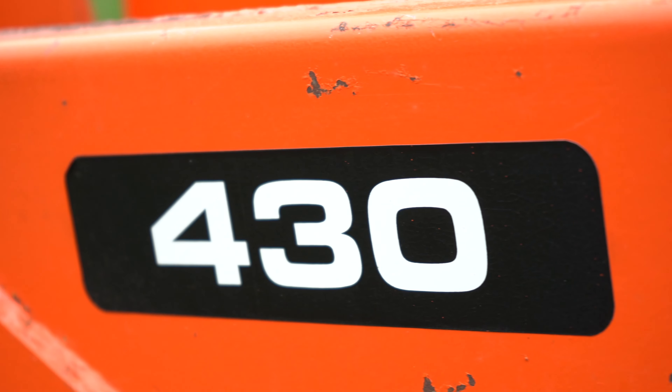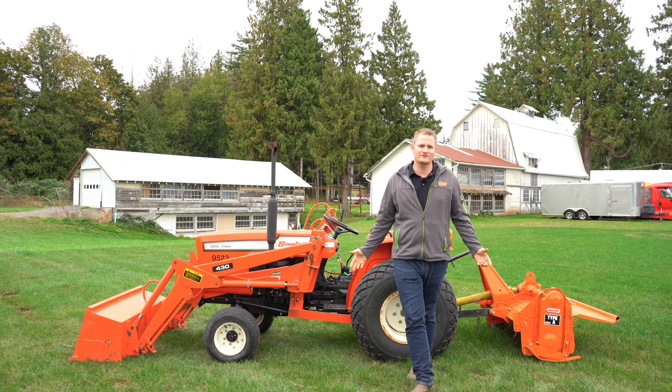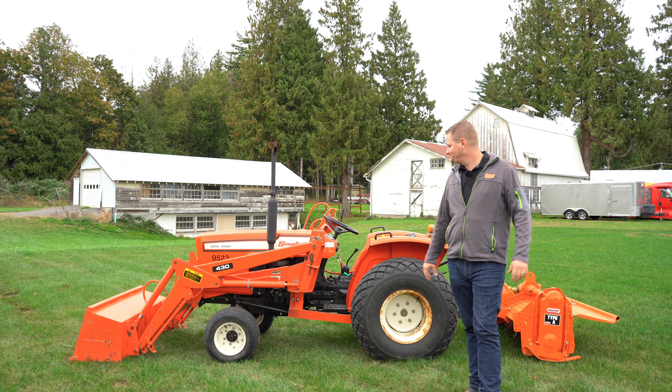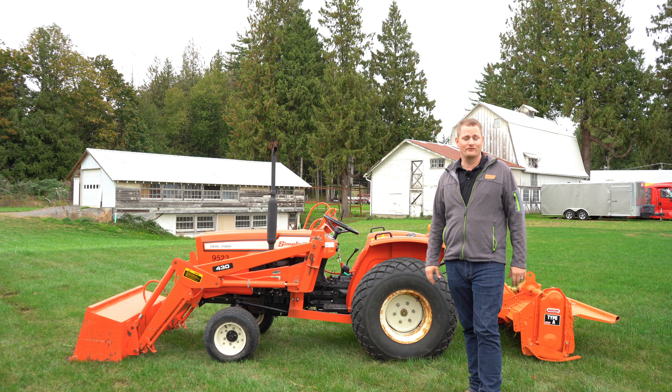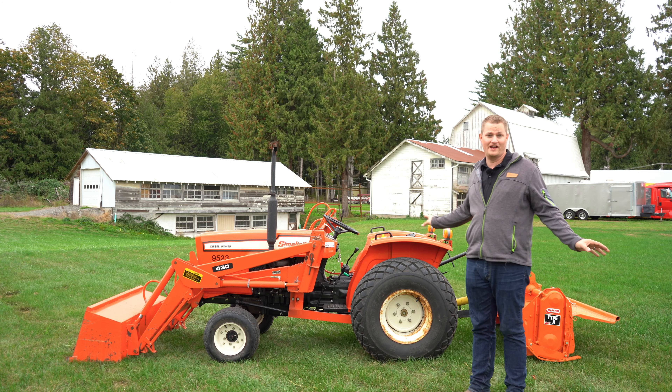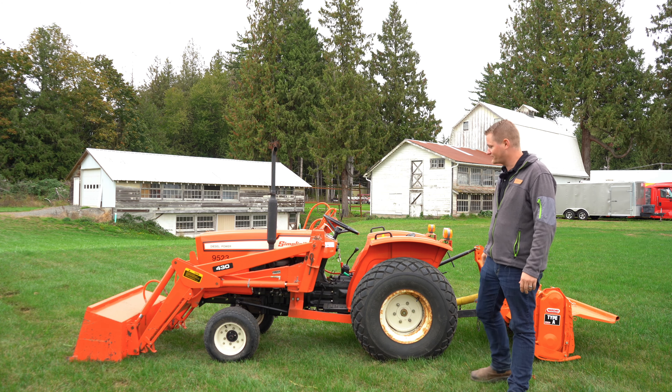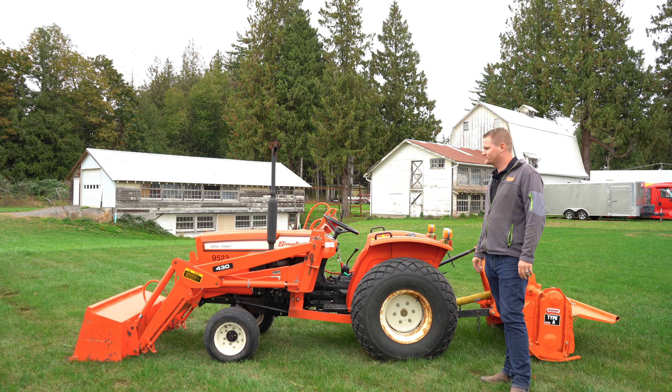The loader on it is a 430 Allis-Chalmers loader. I got this tractor in on trade and I've never seen one before in my life in person. It is very nice — it's the nicest Simplicity Allis-Chalmers tractor I've ever seen.